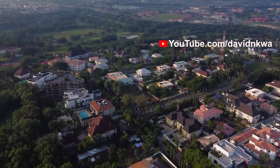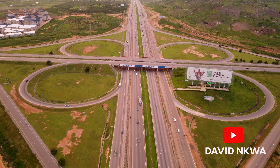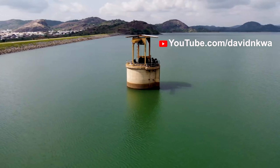Without a doubt, Abuja is one of the most beautiful and well-planned cities in Africa. It has lots of green vegetation that you will love, excellent road infrastructure, porched houses, underground drainages, and all the other good stuff that you can think about.